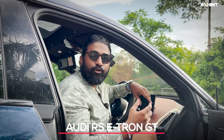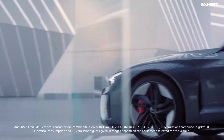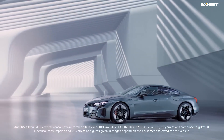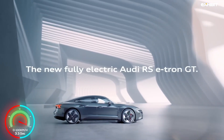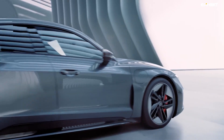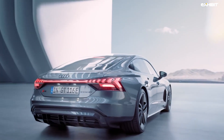The Audi RS e-tron GT. Can you believe this is the slowest car on our list? The Audi RS e-tron GT makes a 0 to 100 km per hour sprint in just 3.3 seconds, with a top speed of 249 km per hour. This beauty claims a WLTP range of 455 km.